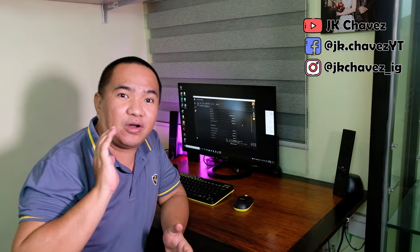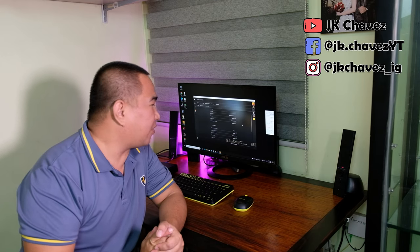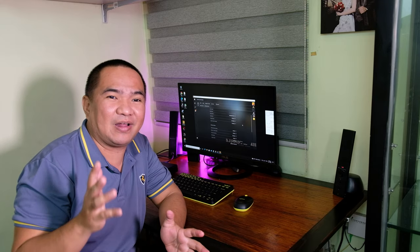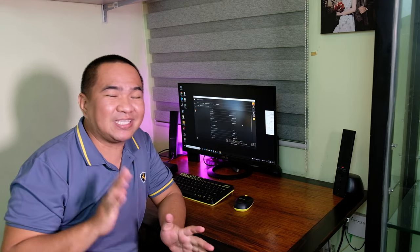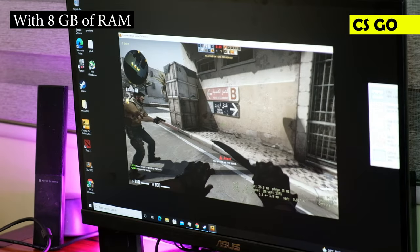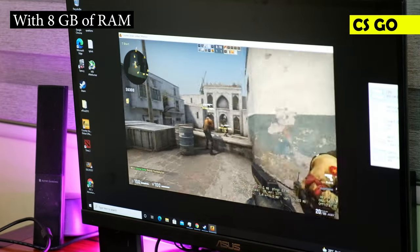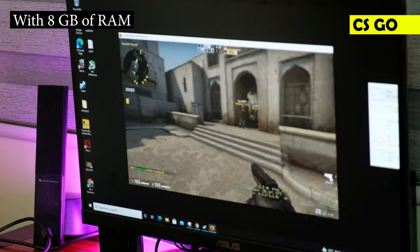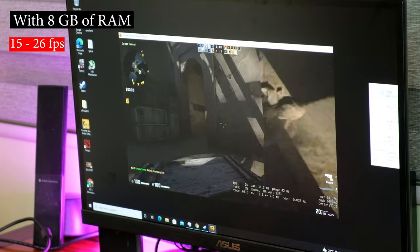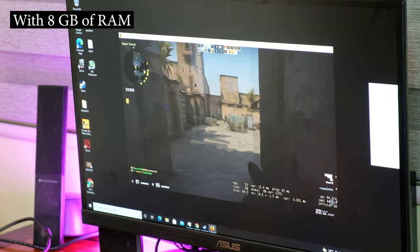Without further ado, let's test our performance on CSGO and Dota 2. For CSGO, we're configuring it at 720p resolution with everything set to medium, because we tried 1080p before and the result wasn't good. Let's check the FPS we're getting on CSGO. We're getting around 15 to 17 fps with a max of around 26 fps.